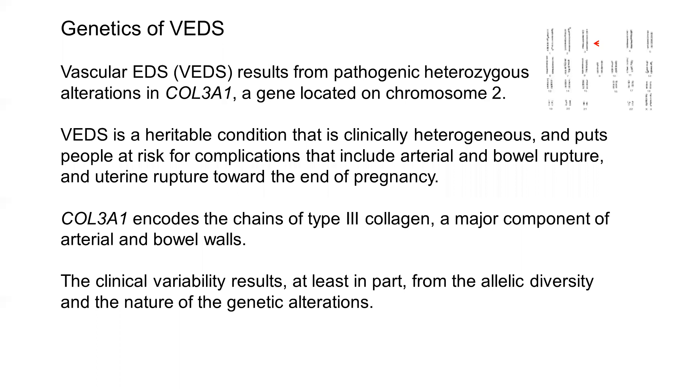It's a heritable condition, and you can tell from the fact that it's due to heterozygous alterations that it's dominantly inherited, although about 50% of people that we see are the first affected individuals. It's clinically heterogeneous and puts people at risk for complications that include arterial and bowel rupture and uterine rupture toward the end of pregnancy. COL3A1 encodes a chain of type 3 collagen, which is a major component of arterial and bowel walls.